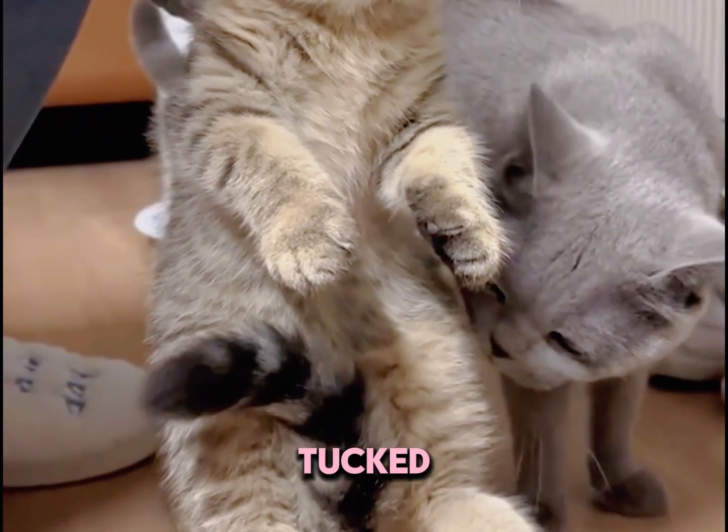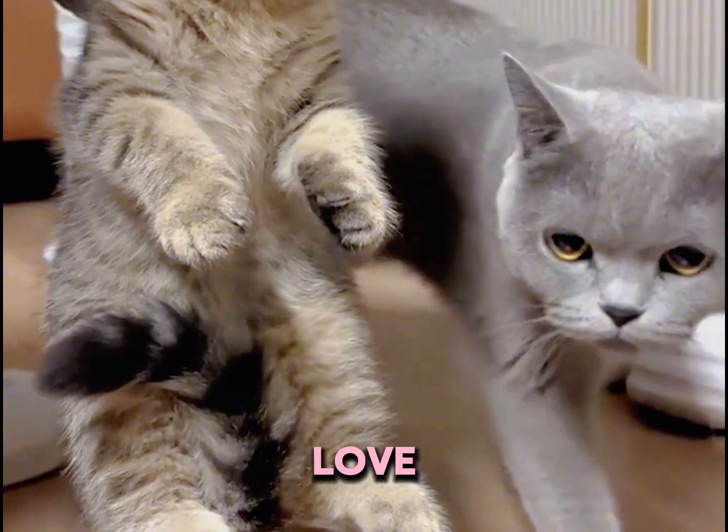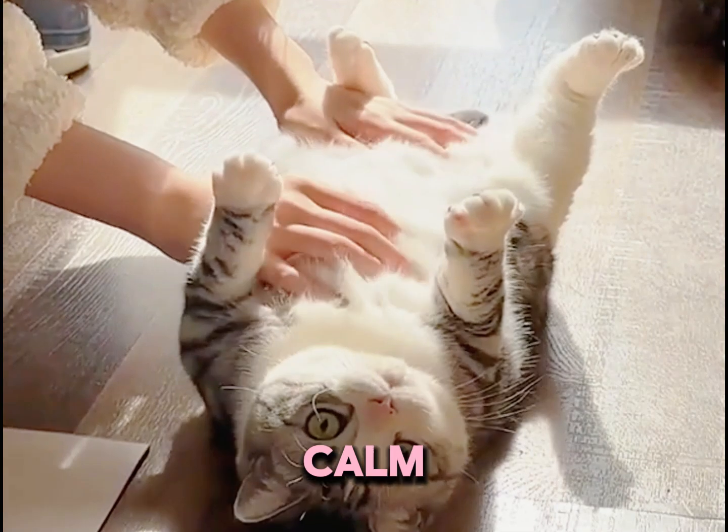But if the tail is stiff and tightly tucked, it might mean this kitten is a little more cautious and will need some extra love and patience. Next, give it a little belly rub — flip the kitten onto its back.